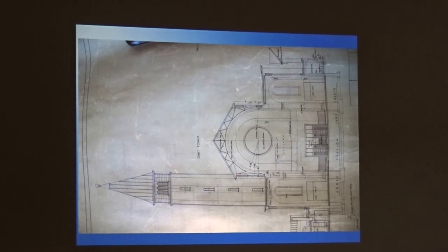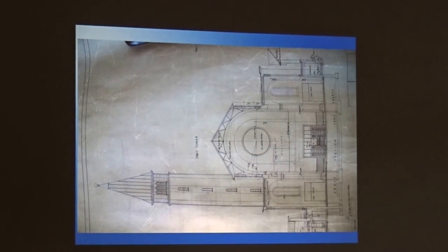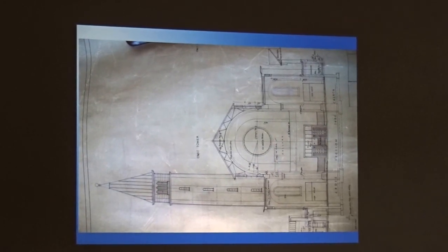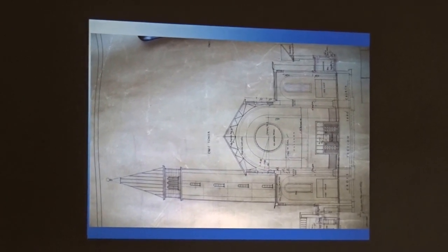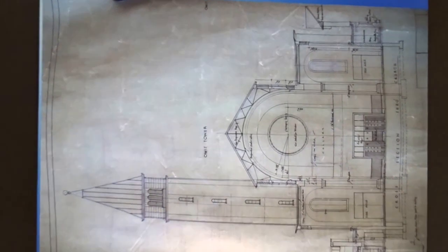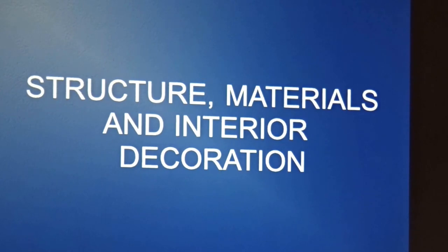Obviously, the tower design went quite far in terms of the design stage process, and it was at a late stage that they decided — probably again due to funds — not to build it. There are so many churches across the world that haven't got a tower because of money.